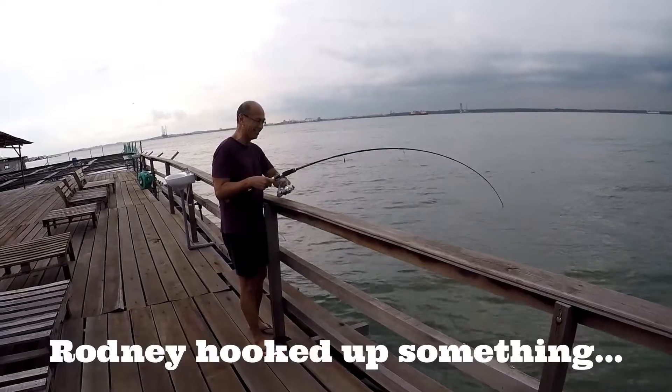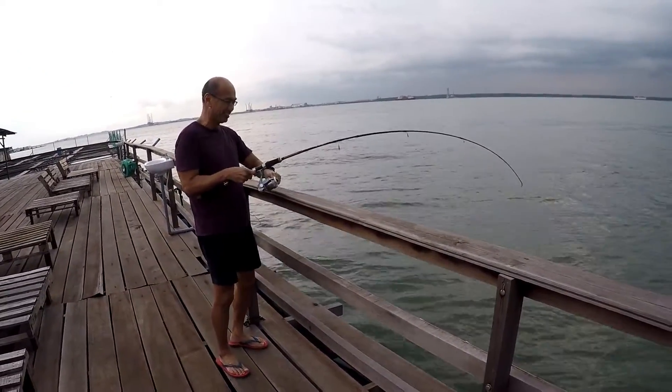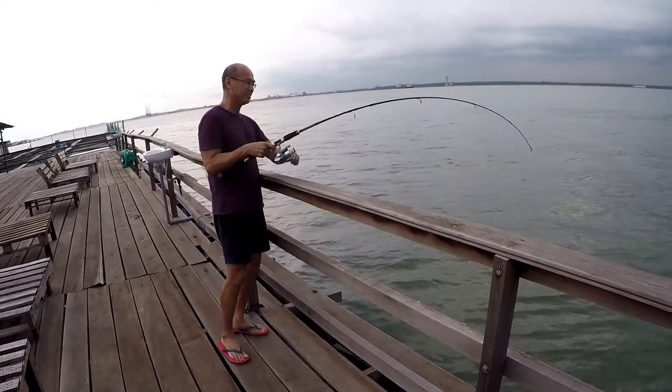That's Rodney on the line. I have a feeling it's a huge fish. Don't tell me it gets stuck.